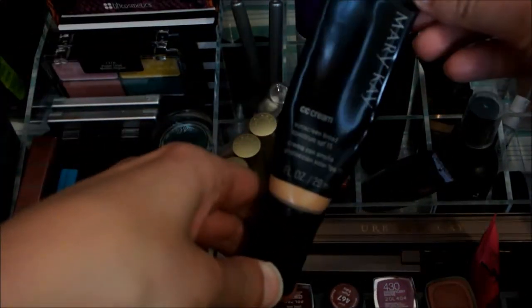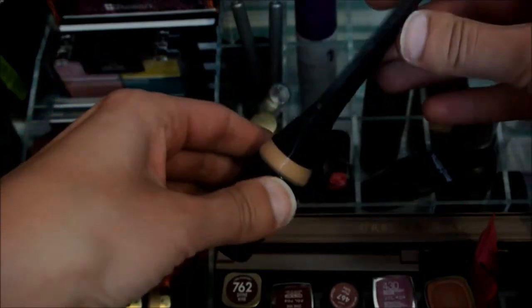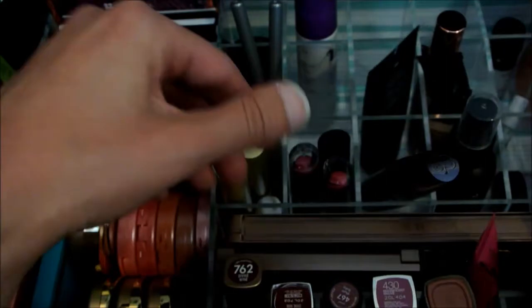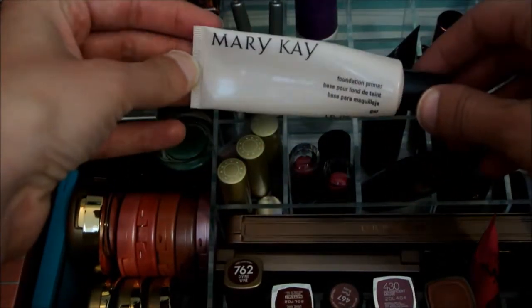I'm going to continue using the Mary Kay CC Cream. I am also trying to pan this and I've used a good bit — I don't think I have too much left. I'm also going to continue using this Mary Kay Primer.